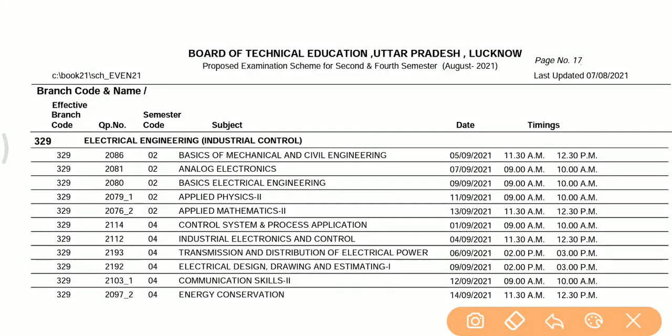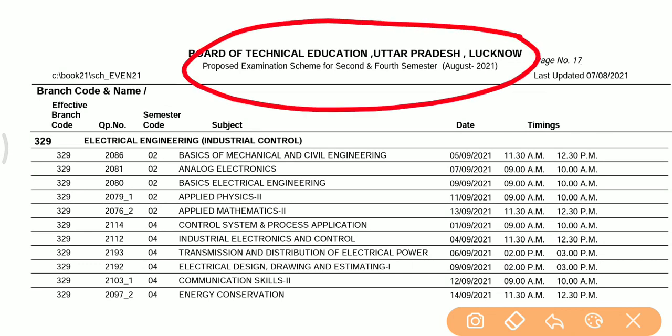Hello friends, welcome to this new video. Today we will talk about BTUP Uttar Pradesh, which is the Board of Technical Education. This covers the scheme for 1st and 2nd year students.